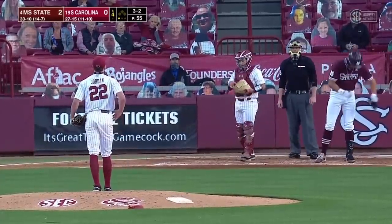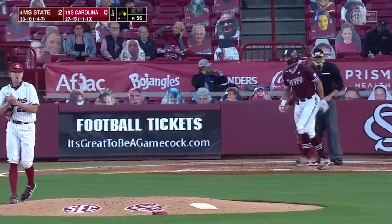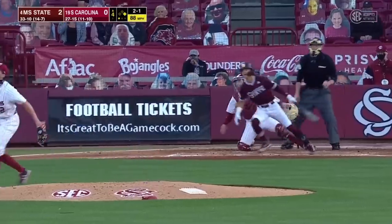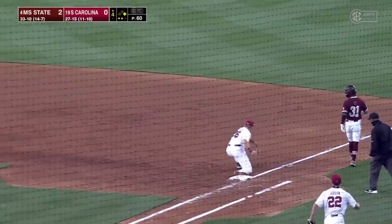3-2, and Brennan Jordan walks him. Ball four called by Marcus Petillo. To right field — Eister charging in. He's going to have a chance to double him up, and he does.